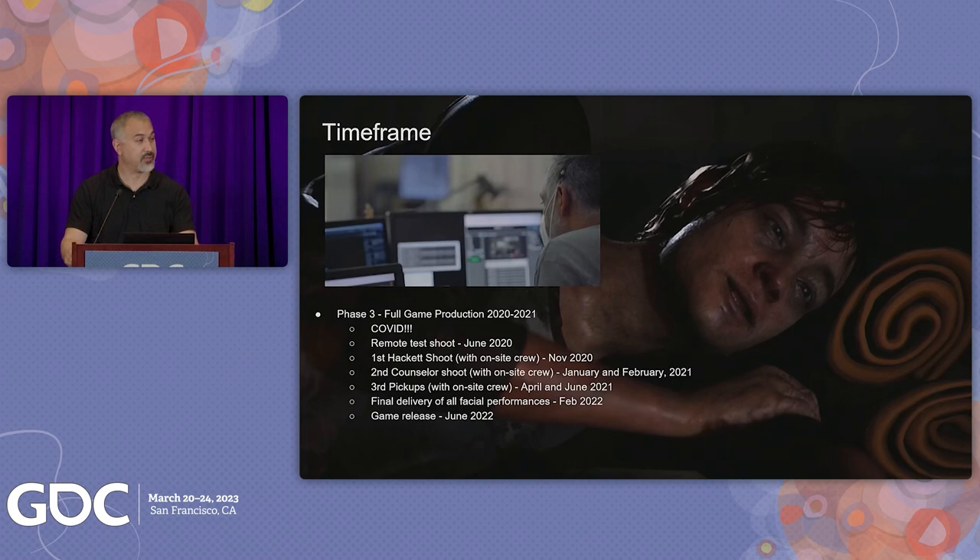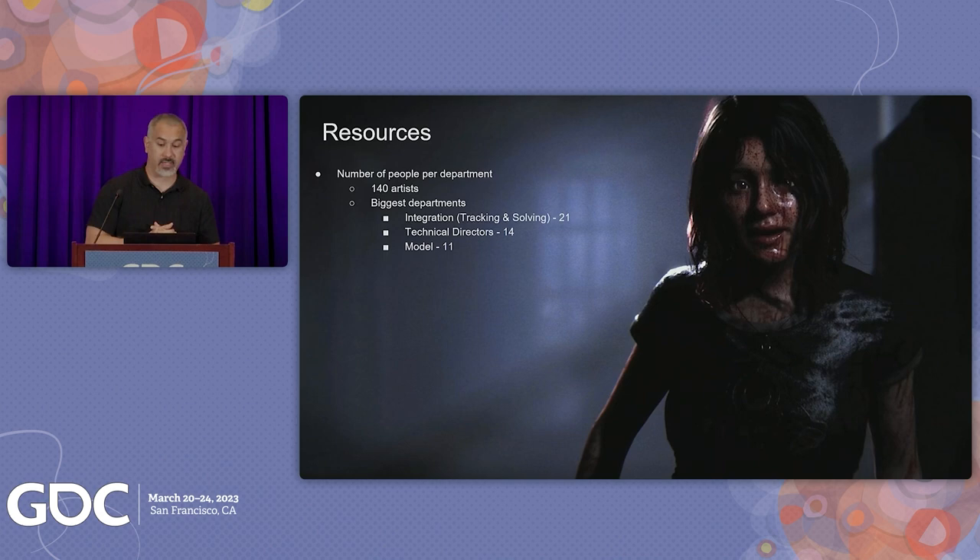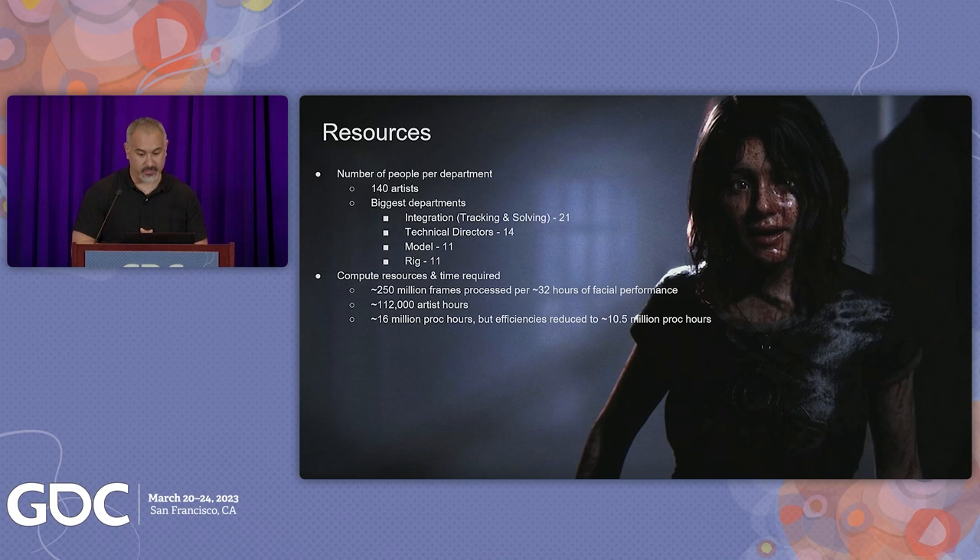In order to pull this off, we needed resources — both human and machine. There was a core group of around 140 artists, TDs, and production crew that worked on the show. These 140 weren't on during the entire production run, but would spin up and phase in based on critical moments. There were nearly a quarter billion frames processed for these 32 hours, including rendering of all our QC and validation passes — nearly 100,000 artist hours, or 53 combined years of people working on the show. While everything ran in real time on console, we still needed to solve and QC all these performances with close to 11 million processor hours.